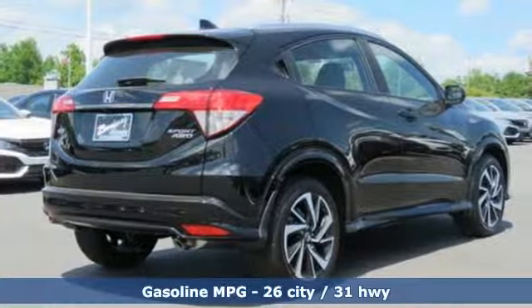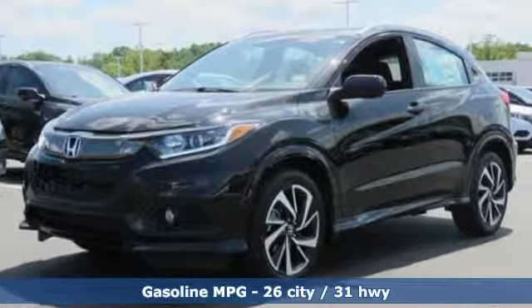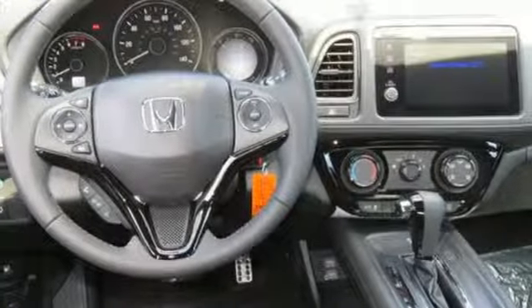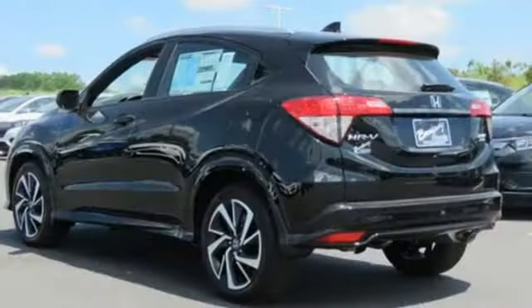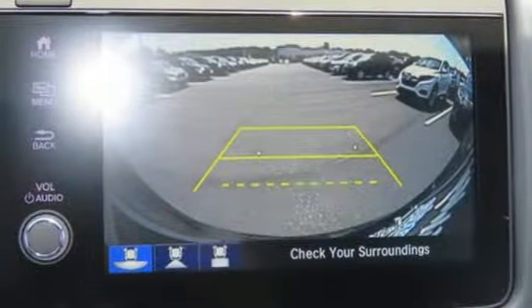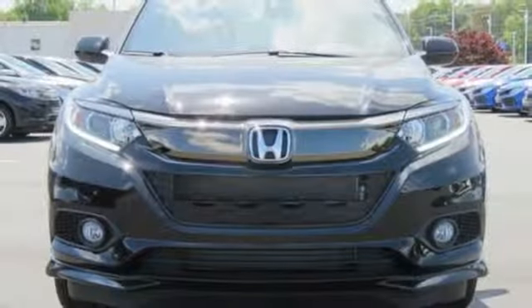A great vehicle is comprised of great features, like these: inline four-cylinder engine, air conditioning, streaming audio, manual tilting steering column, wireless phone connectivity, external memory control, aluminum wheels, power windows, and smartphone wireless charging. It's a Honda, so longevity comes standard.